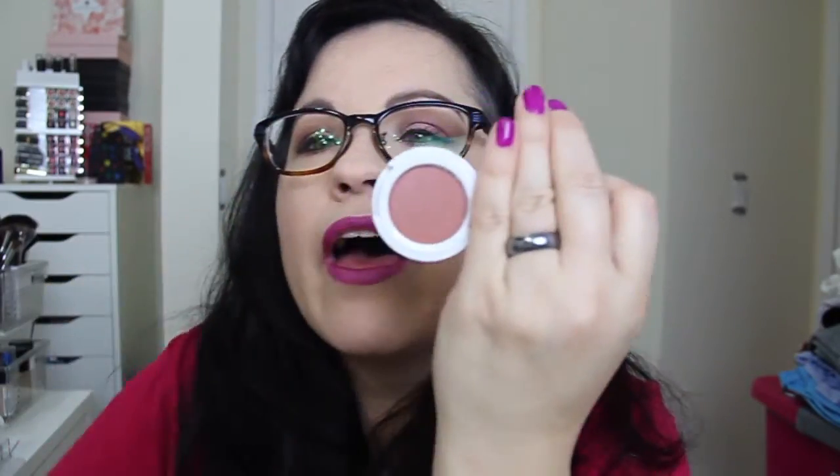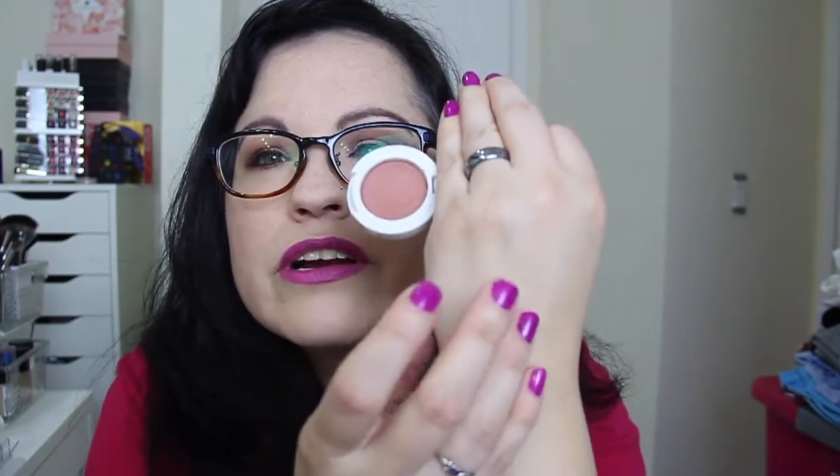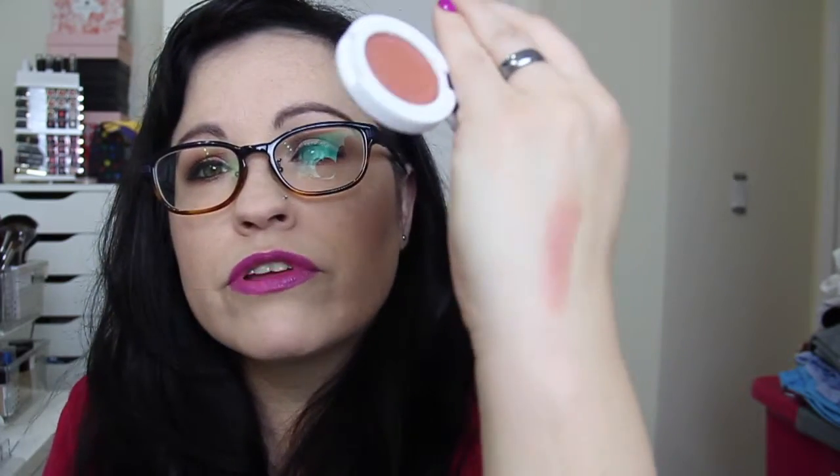Then we have Seraphine Botanicals Happy Hibiscus — it's a 99% natural blush for all skin tones, and I have it on right now. I diffused it a little because when I went to put it on it was very intense. It has a little mirror inside. It's a really pretty rose color — pretty matte but very nice. It's vegan, GMO-free, and gluten-free. I really like it.